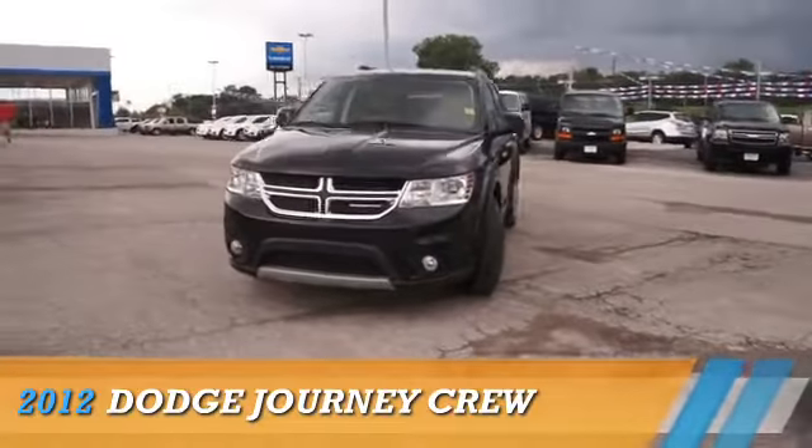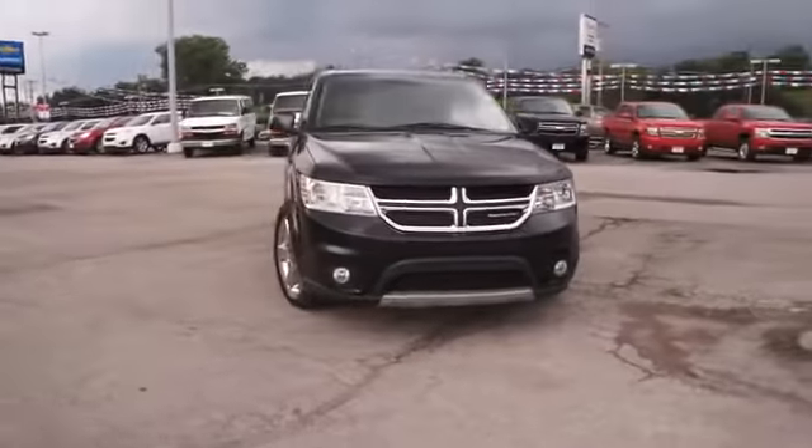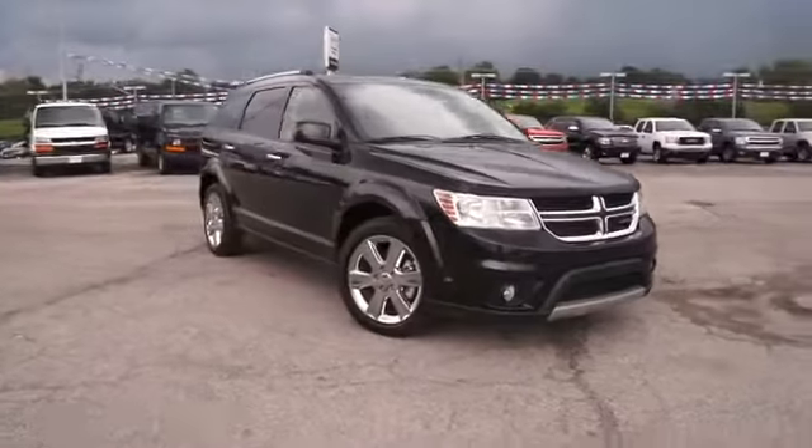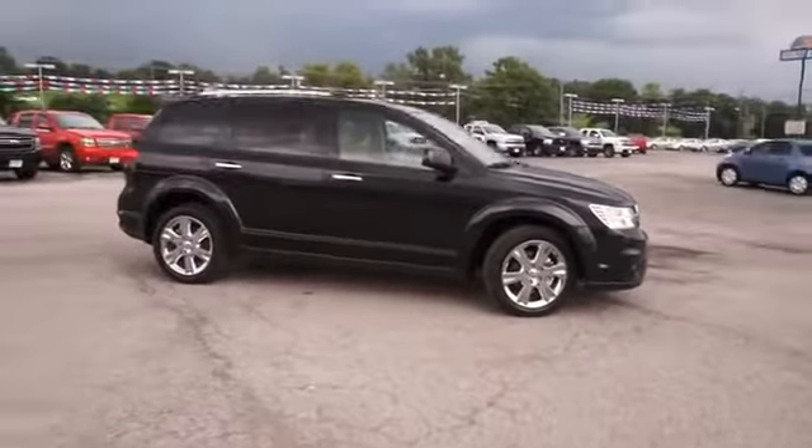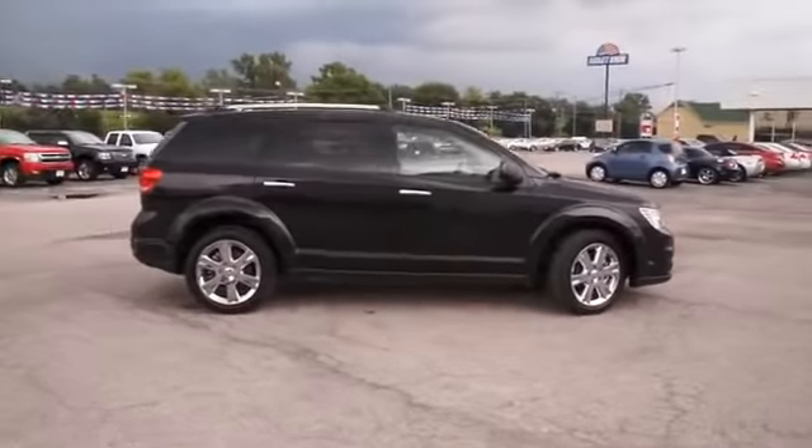Presenting the 2012 Dodge Journey — Grab Life by the Horns. Powered by Front Wheel Drive, a 3.6 liter 6 cylinder engine, and an automatic transmission.